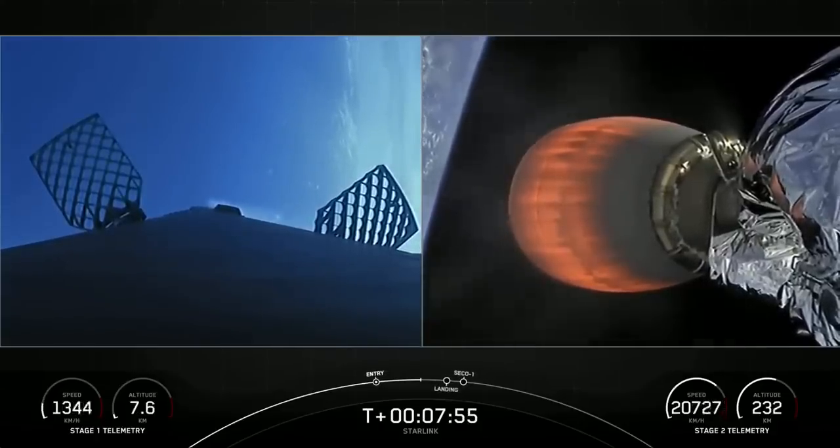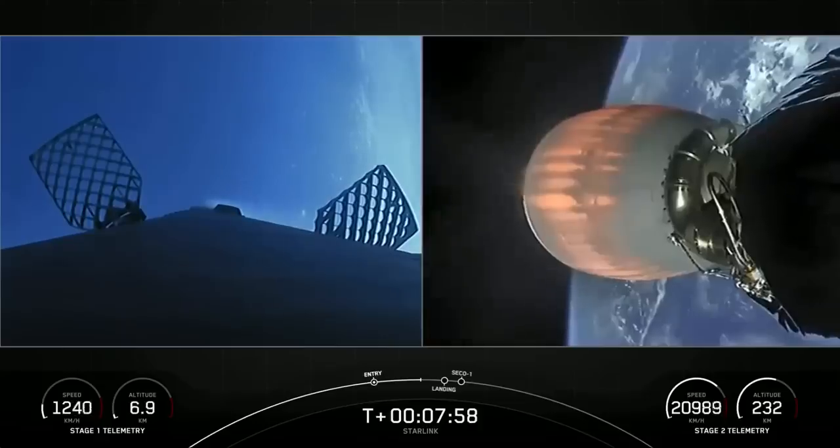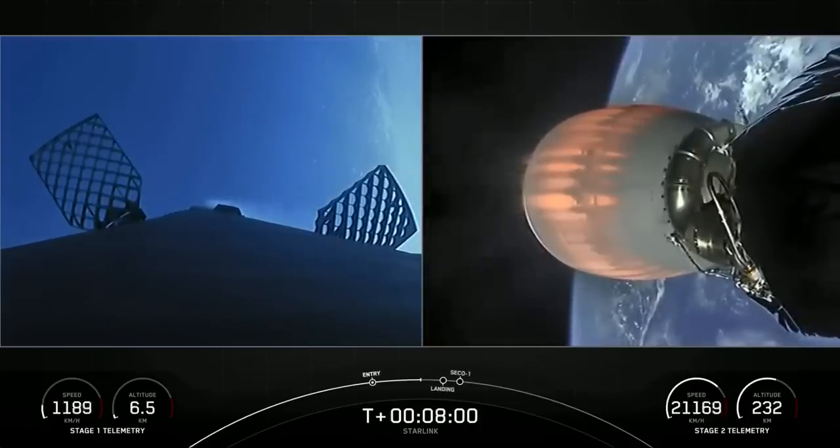Stage 1 transonic. As you heard, the first stage is now traveling near the speed of sound.